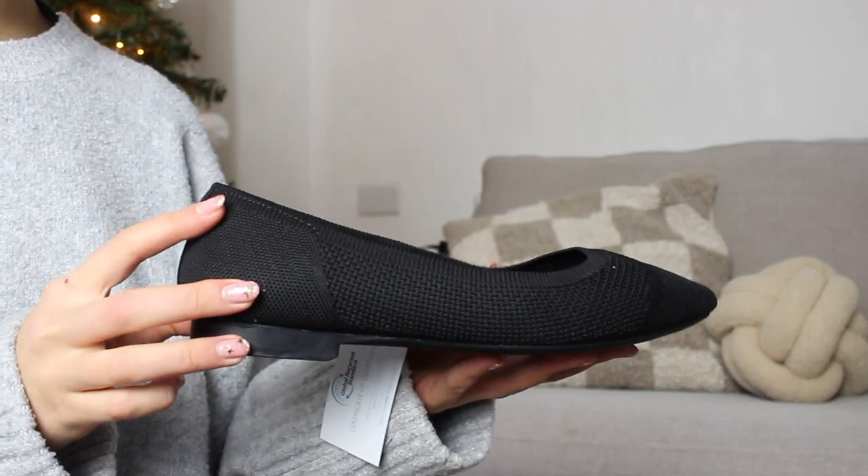So the first pair I went for — I actually got in two different colours — are the Ivy pointed toe knit sustainable flats. I really wanted some more ballet flat style shoes in my wardrobe for everyday, and I thought these looked really comfy. I have actually tried all of these on prior to the video. So it looks like this, and as you can see it's really bendy — I feel like you can already tell from feeling it that it's going to be really comfy.